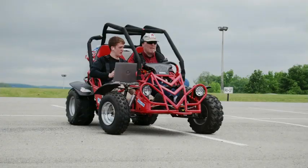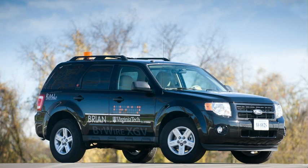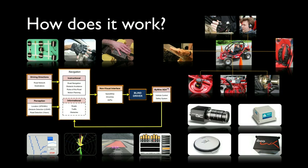But the problem with this car was it was designed to only be driven in a very controlled environment — in a flat, closed parking lot, with lanes defined by red traffic cones. With this success, we decided to take the next big step: to develop a real car that can be driven on real roads.